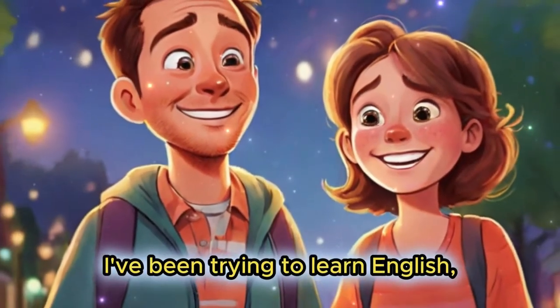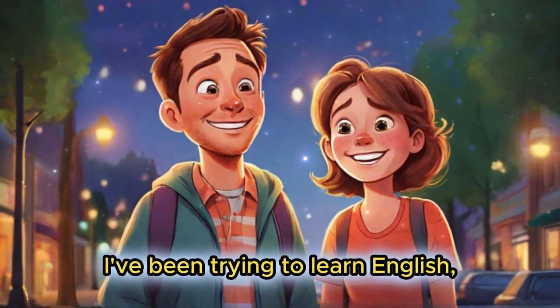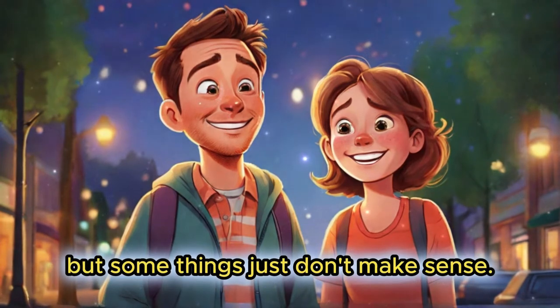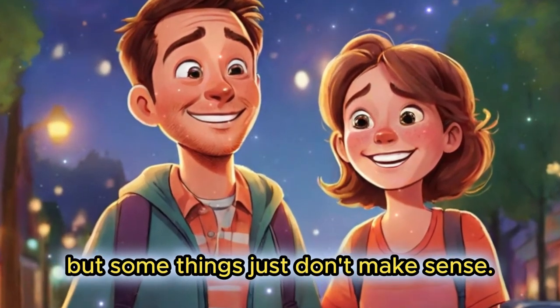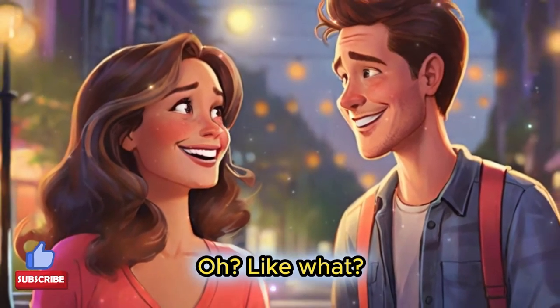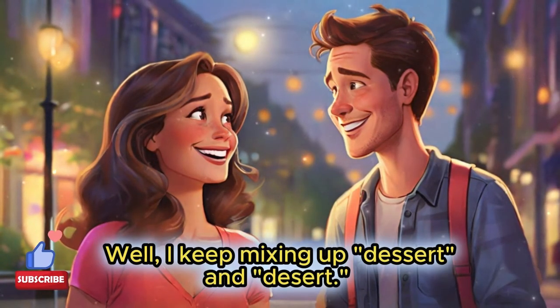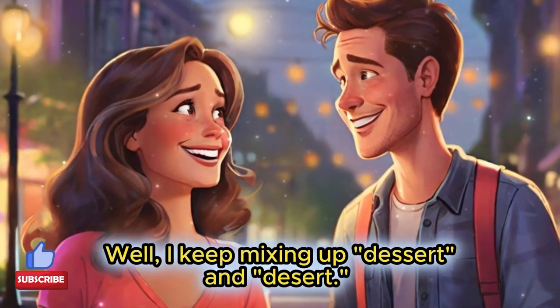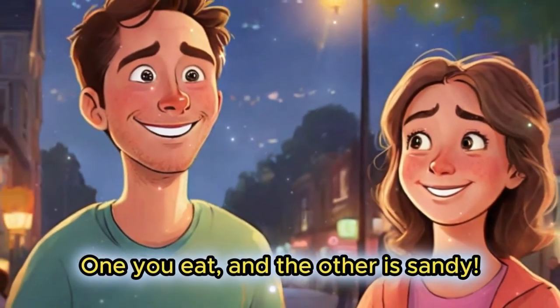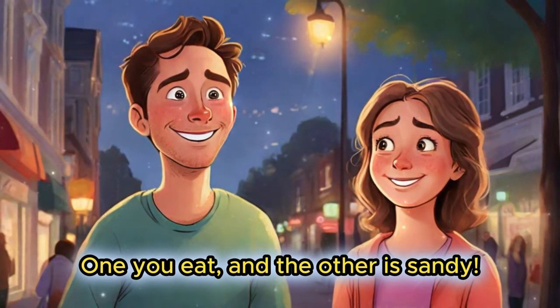Hey Bob, I've been trying to learn English. I've been trying to learn English. But some things just don't make sense. But some things just don't make sense. Oh, like what? Oh, like what? Well, I keep mixing up dessert and desert. Well, I keep mixing up dessert and desert. One you eat, and the other is sandy. One you eat, and the other is sandy.